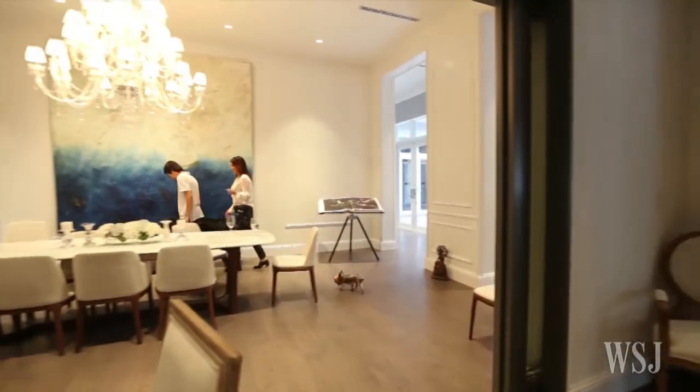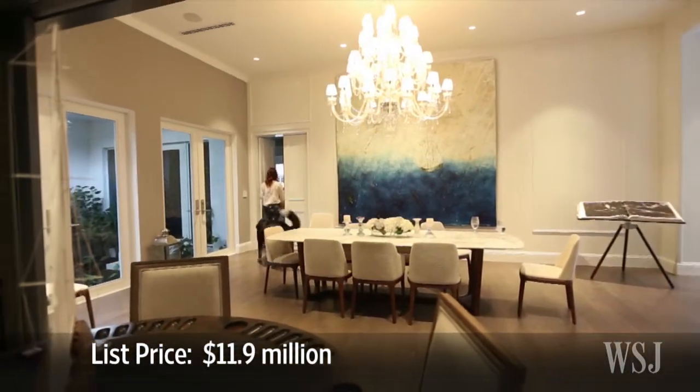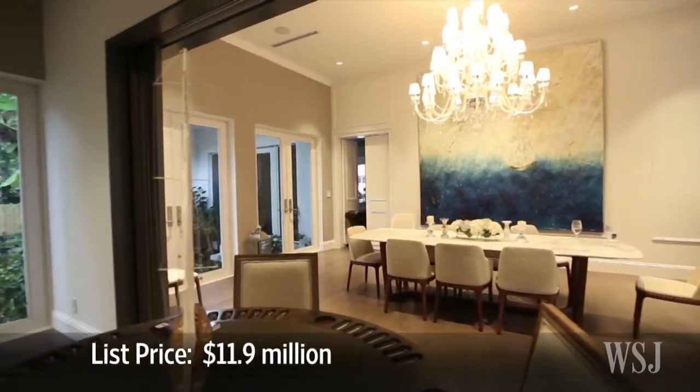Ms. Llamas is listing the two-year-old home for $11.9 million because her two teenage children will soon be off to college and she wants to downsize.